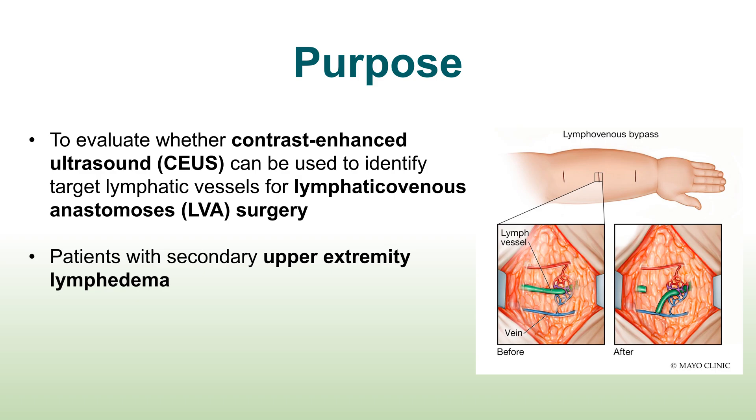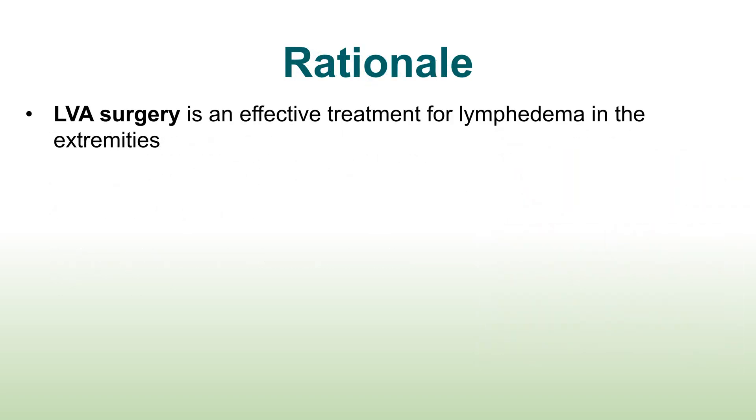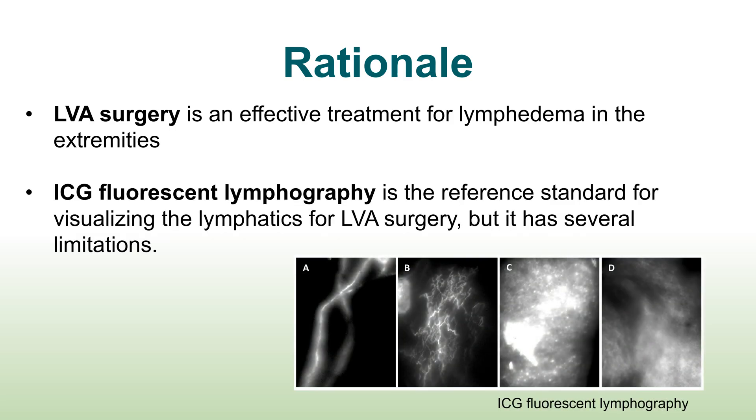The authors limited the cohort to patients with secondary upper extremity lymphedema. Lymphaticovenous anastomosis has been shown to be an effective surgical treatment for lymphedema in the extremities. ICG fluorescent lymphography is the conventional reference standard for identifying lymphatic vessels, but it has several limitations such as not being able to visualize lymphatic channels deeper than 1 cm, and superficial dermal congestion masking deeper channels as seen in panels C and D.